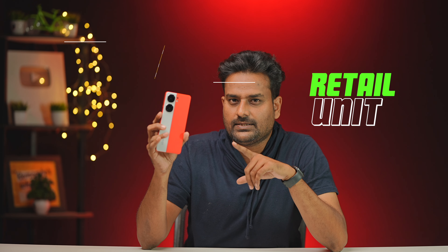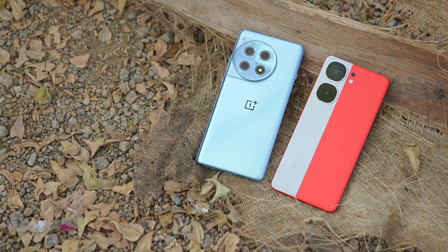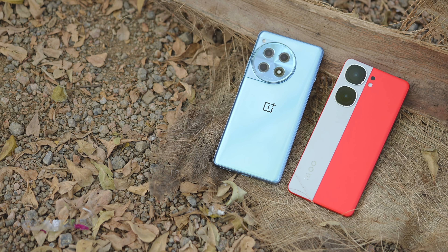Welcome to the iQoo Neo 9 Pro review. This is a retail unit that I am purchasing with my own money. I am going to test it for 10 days. In this video, we will consider the price of the iQoo Neo 9 Pro and compare it to the OnePlus 12R across different departments to see which one is better.